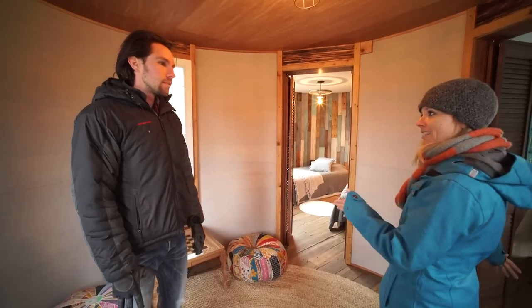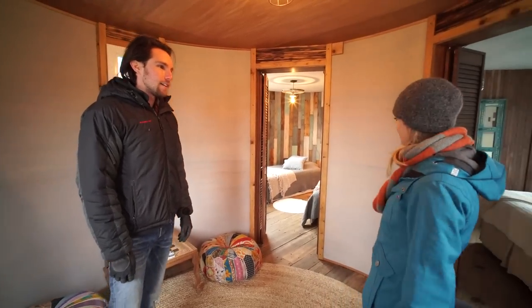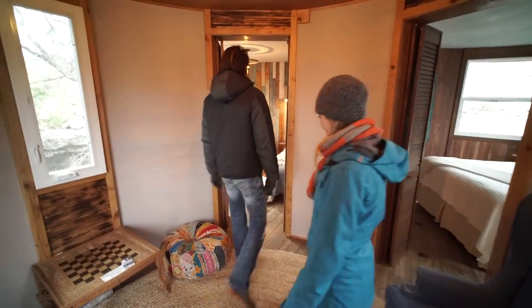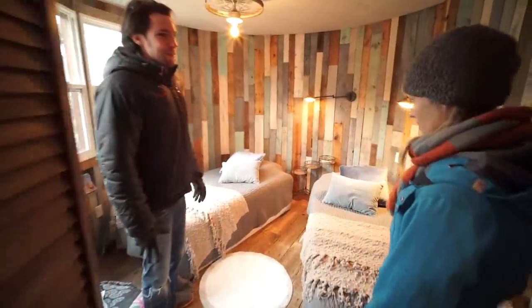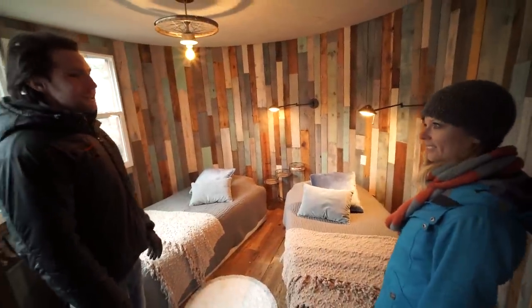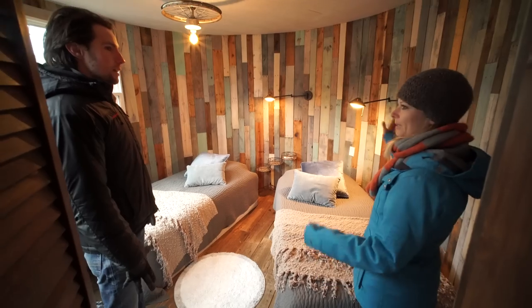There are two bedrooms that connect from this living room. This is the second bedroom — sometimes it's called the kid's bedroom. You can see the wall is very playful. We did this all out of reclaimed pallet wood. And then you built this as sort of three circles — the living room is one circle, this bedroom is another circle.